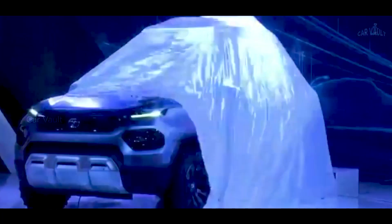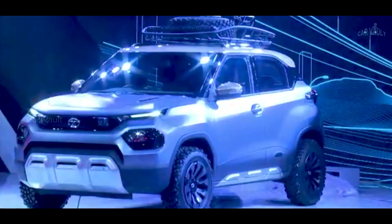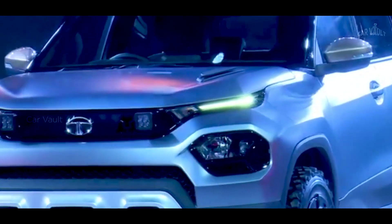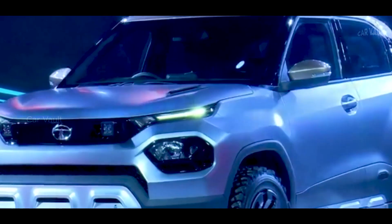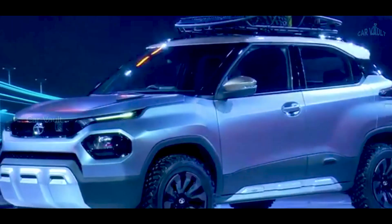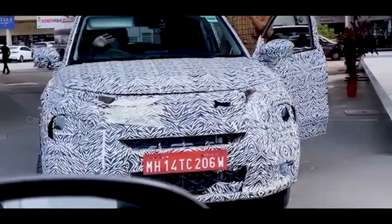The HBX will rival the Maruti Suzuki S-Presso and Mahindra KUV NXT, but it sure looks more butch, and its proportions could be bigger than what is ideal for the segment right now. It will indeed be a sub-4-meter SUV to avail tax benefits, but its overall stance with high ground clearance, tall pillars, and even roofline give a more aggressive road presence.